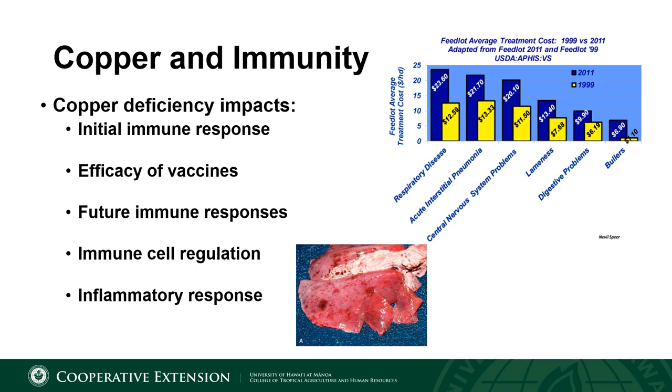In the top right of this slide, I put a chart summarized from USDA APHIS data, which indicates the greatest treatment cost for a feedlot is bovine respiratory disease at $23.60. A survey of ranchers from the mainland indicated on average $26 was spent per calf treating respiratory disease. With the increased cost of labor and medication, this number is likely much higher for Hawaii. If we can decrease the need to treat calves for BRD by simply having adequate mineral nutrition, that would mean more money in your pocket on a per calf basis.